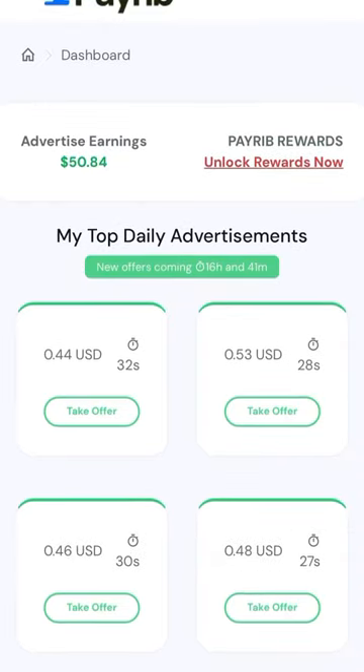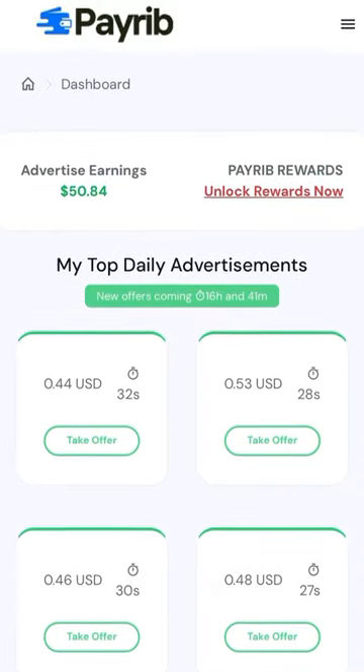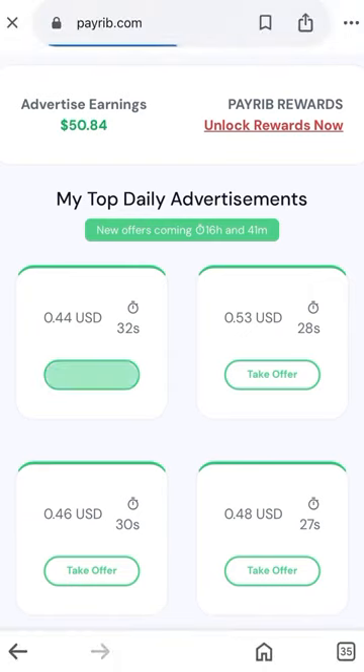Good evening guys. In this video, I will show you how to earn tax on PayID on PayLab.com.